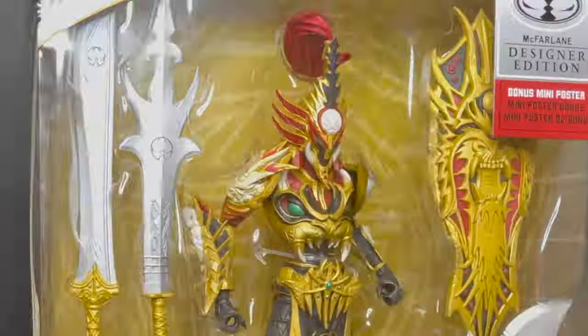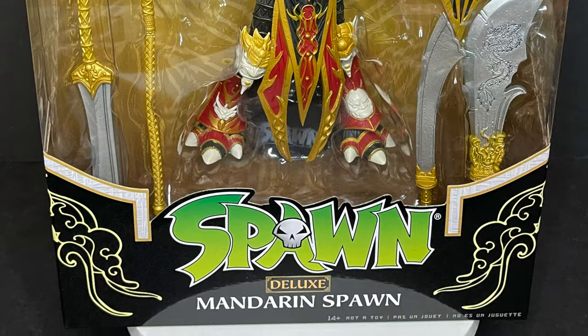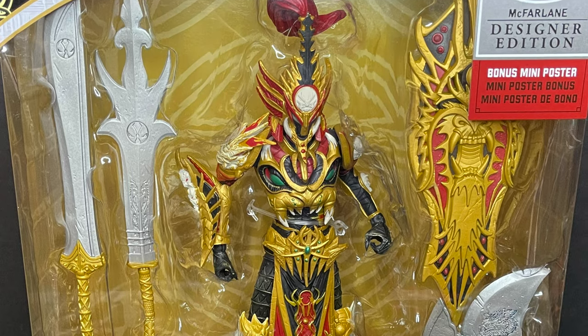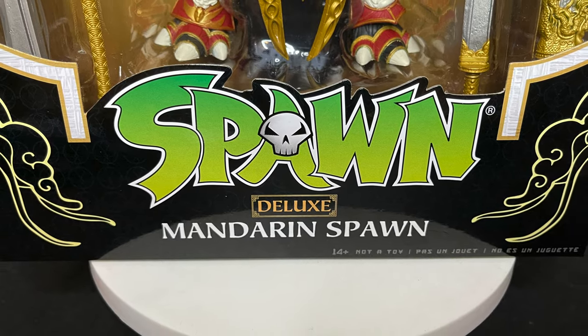Today on Toysha's it's the third time with the Mandarin Charm — let's talk toys. Welcome back everyone, Toysha's here and I am back yet again to give you guys another fresh look courtesy of my friends over at McFarlane Toys.